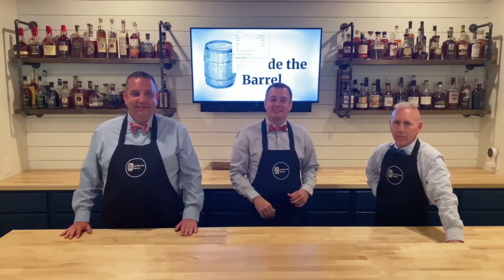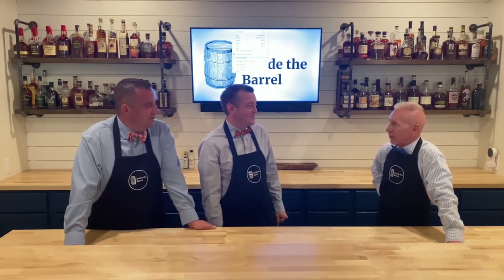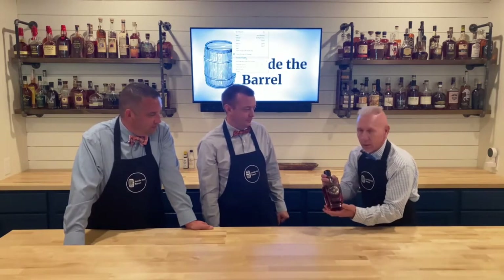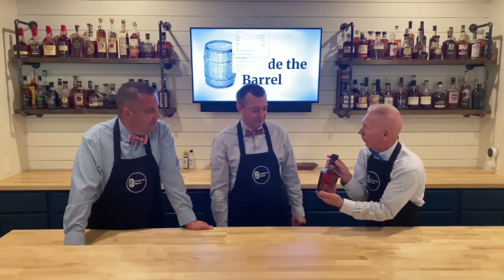Hey y'all, welcome back — this is Inside the Barrel. I'm Nathan, I'm Big H. Today, Double J, we're gonna drink some bourbon. What did you bring us? Well, this is what we thought we'd do: Blade and Bow. Tell me a little bit about Blade and Bow, Nathan.